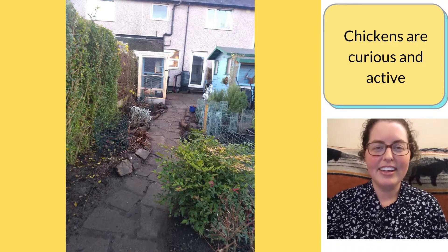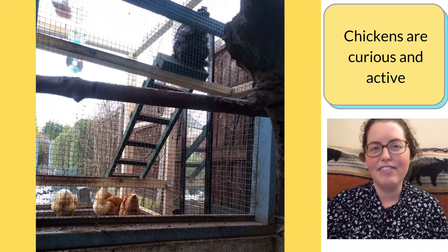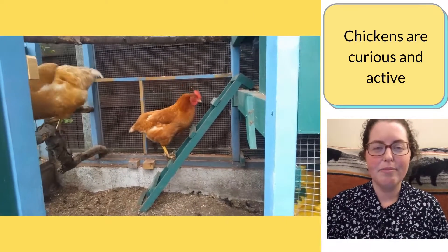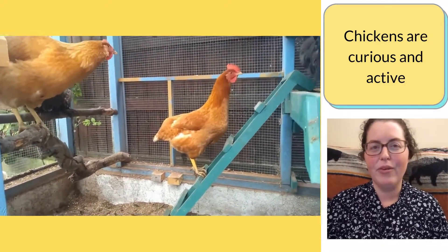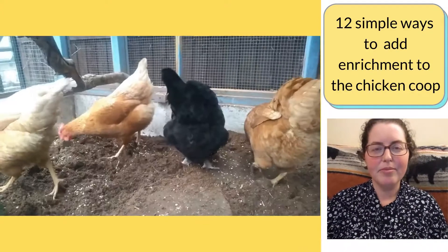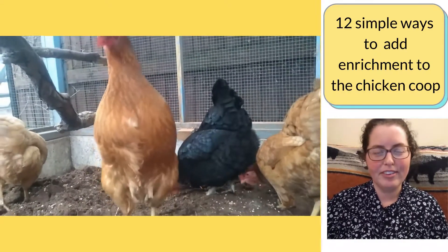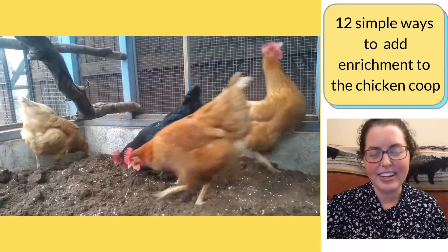I feel like, similar to my young children, my hens are most content when they've had a varied week of different activities that kept them really busy. The opposite of my content hens is if they're pecking at each other, pacing back and forth, or squawking anxiously. Here are some simple ideas that are working for us to keep the hens happy while they're cooped up 24-7 in their coop because of the avian flu lockdown that we currently have in the United Kingdom.